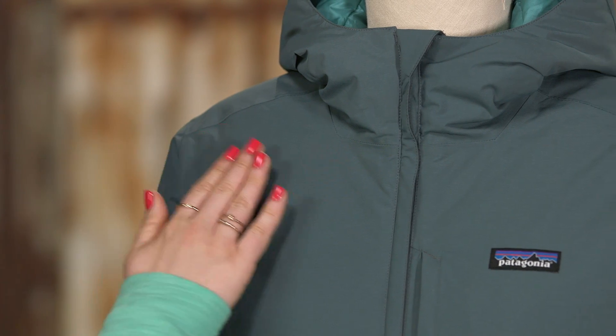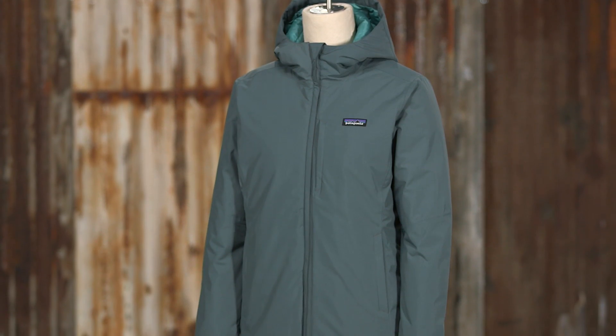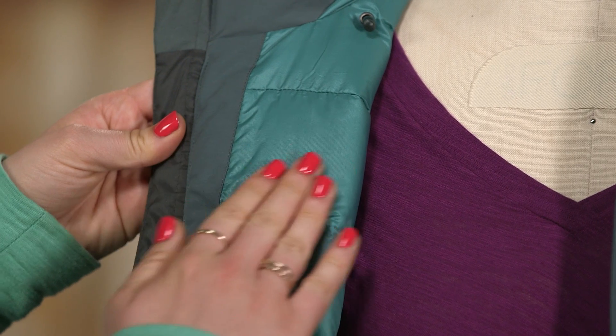Here we have our Women's Winsweep Down Hoodie, an insulated H2NO Performance Standard Waterproof Jacket with city styling. This two-layer shell is made of an 80% nylon and 20% polyester plain weave with a waterproof breathable barrier. The lining is 100% recycled polyester ripstop. All fabrics have a DWR finish to shed moisture.